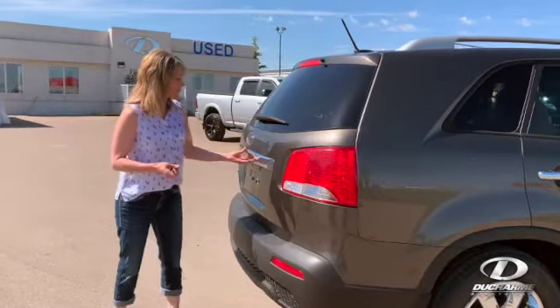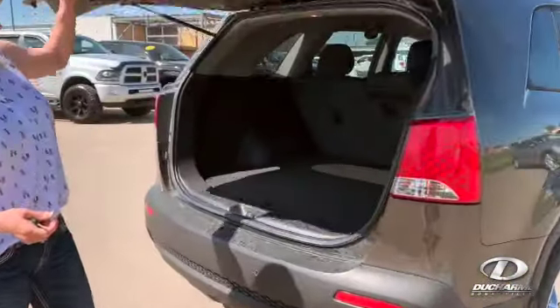Comes with two sets of keys. We're gonna have a peek in the back here. It's kind of your base level but that's alright. There's still good things.